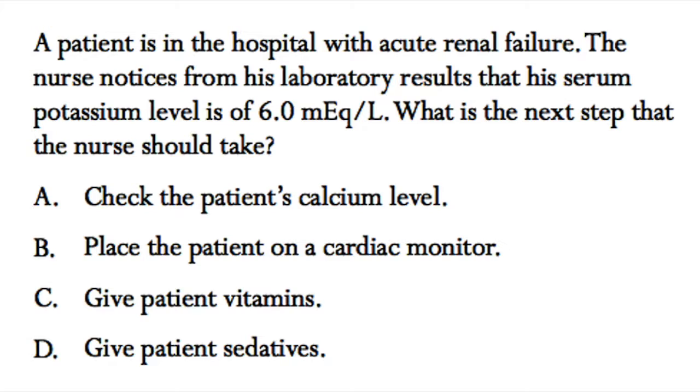Alright, you can pause this video, answer this question, unpause, and check the correct answer.